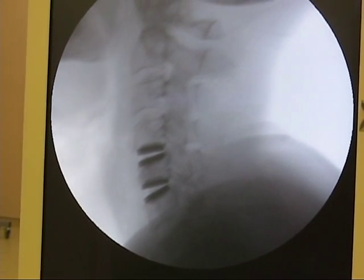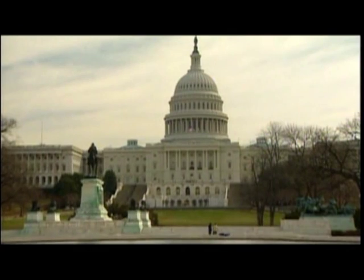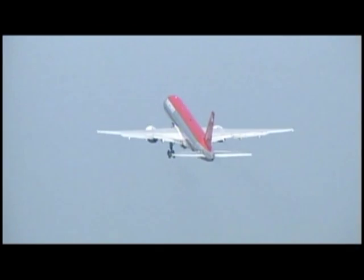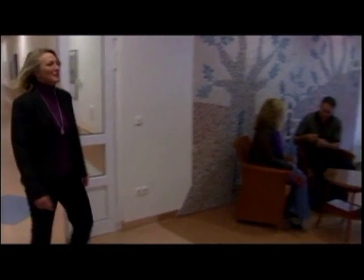If you or someone you know suffers from degenerated, ruptured, or bulging discs, there is now a better solution. As a result of the delays to the introduction of new medical technologies into the U.S., many Americans are now traveling abroad for a host of surgeries. This trend towards medical tourism is also true with disc replacement.